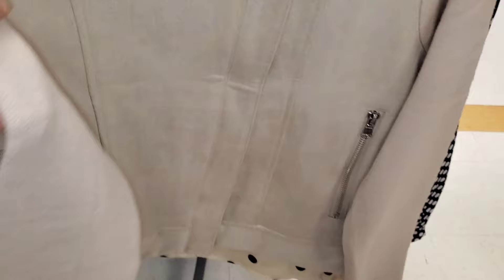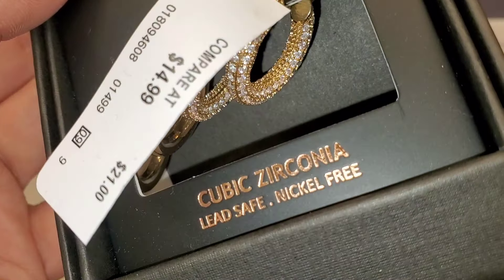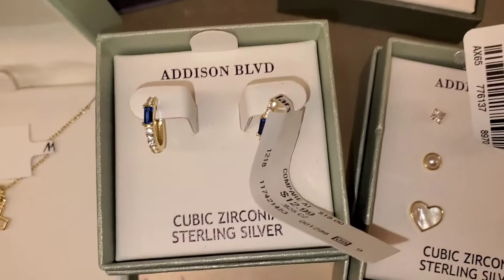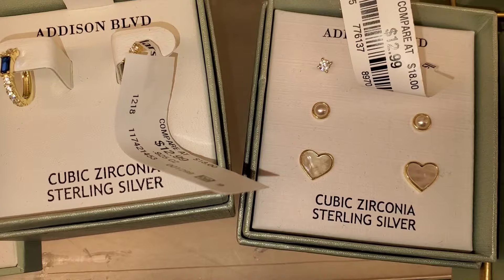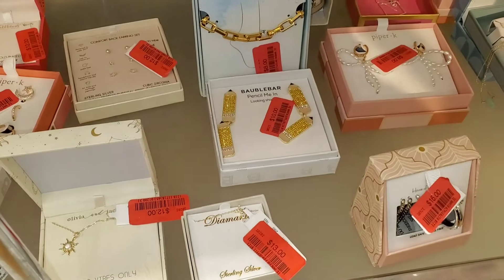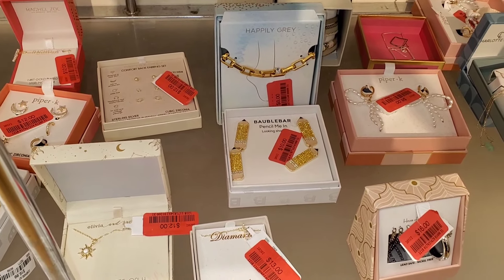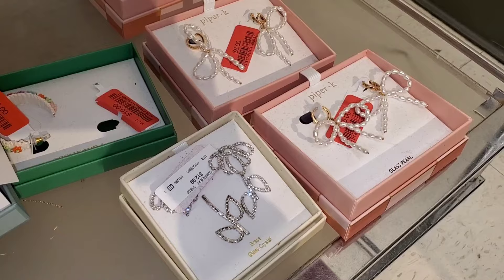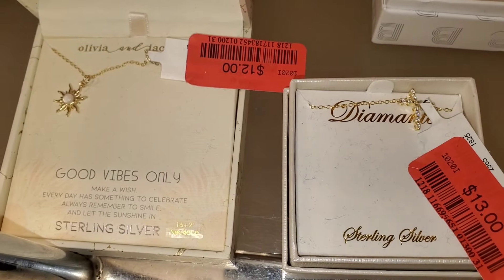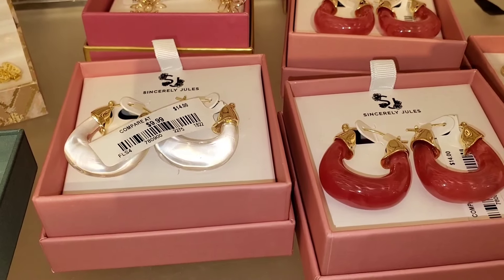For jewelry they had a Sincerely Jules set for $15, a cross pendant for $17, cute little hoops for $12.99, a set of studs for $13, and a gorgeous bracelet for $9.99. They also had some jewelry pieces on markdown — these looked in pretty good condition. A House of Harlow set was marked down to $16, a chain for $13, another piece for $12, one for $10, and a Disney set for only $8. New hoops were $9.99 and a bracelet set was $13.